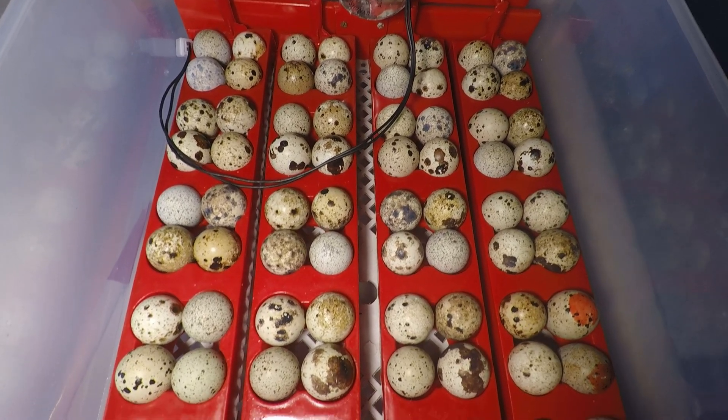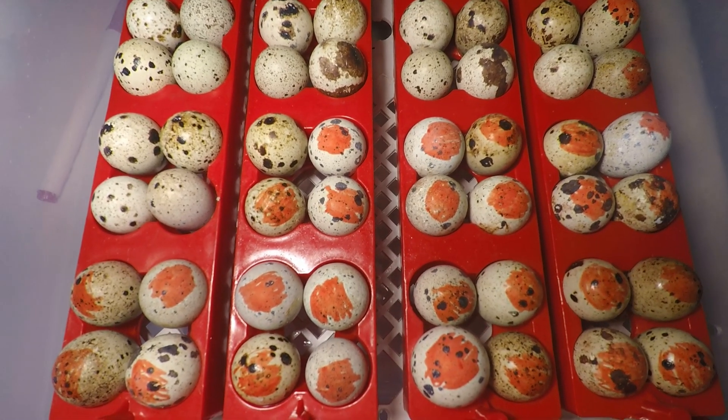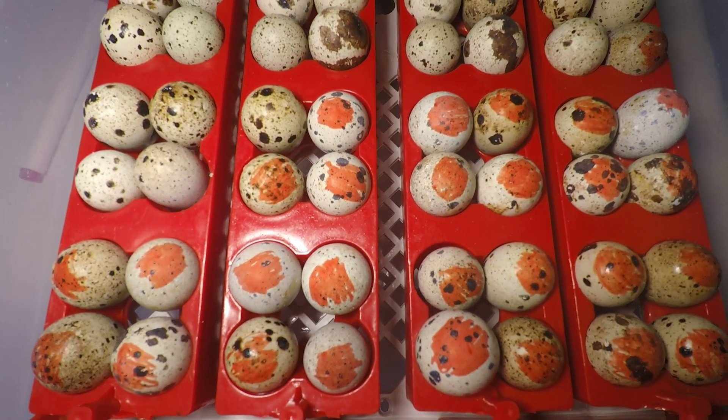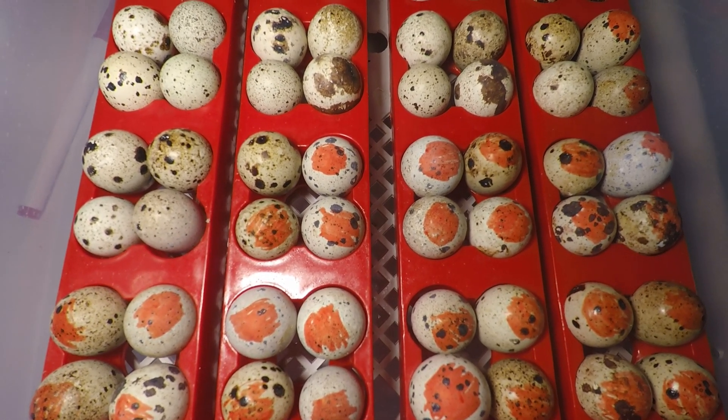96 eggs ready to be incubated. I've got 30 that I've marked with a red dot using a non-toxic pen. They are from a friend of mine, so I like to just check the fertility rate of my eggs versus my mate's eggs.